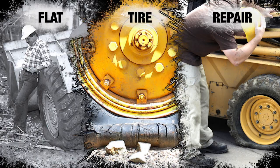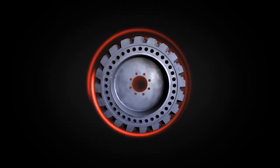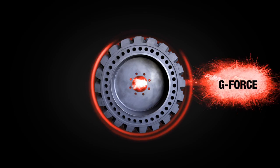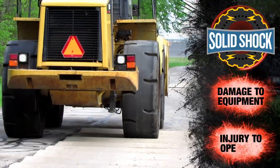To avoid costly flat tire repairs, solid aperture tires are commonly used in these industries, but they come with hidden costs. Excessive g-force transmission, known in the industry as solid shock, can wreak havoc, producing premature damage to the equipment and injury to the operator.